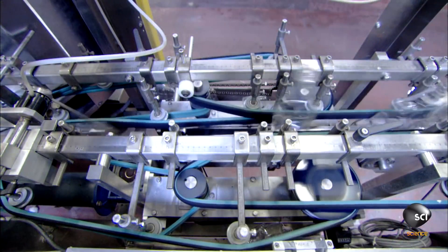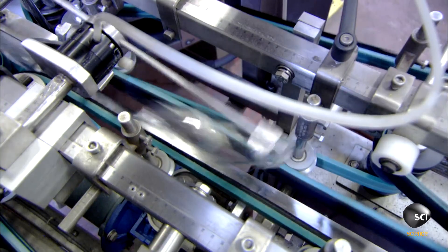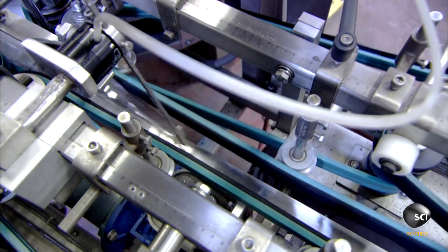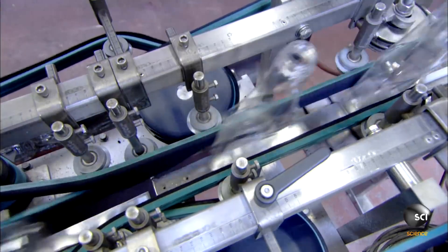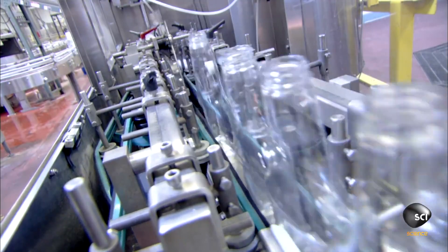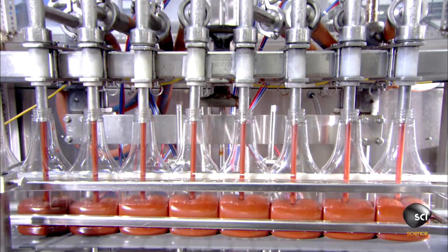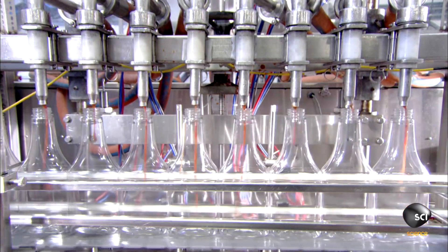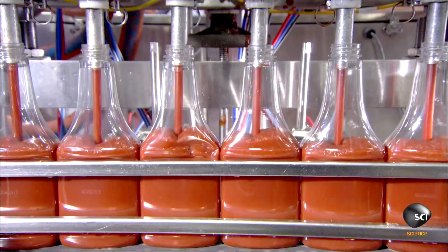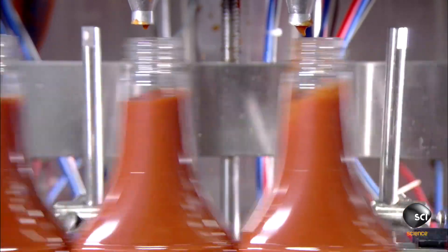On the packaging line, an alignment machine stands the plastic bottles upright as they make their way to the filling machine. The finished ketchup, meanwhile, is passing through an elaborate system of cooling pipes en route to the filler. The machine fills eight bottles at a time, and the factory tests every batch of ketchup it produces to ensure the correct consistency in every bottle.